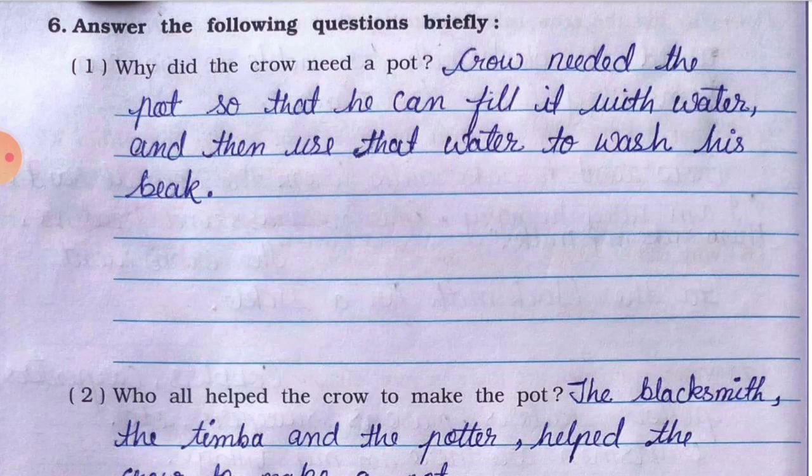Question number one: why did the crow need a pot? The answer is: the crow needed the pot so that he could fill it with water and then use that water to wash his beak. Crow ko pot isliye chahiye tha taaki wo paani bhar sake aur apni beak wash kar sake, kyunki usse timbu khaana tha.